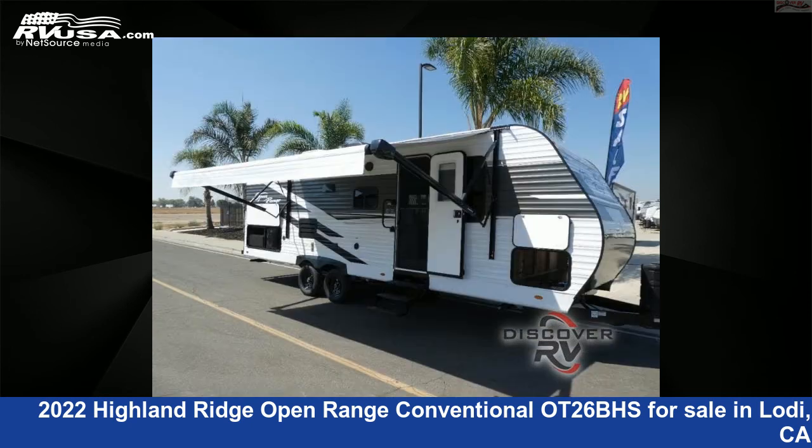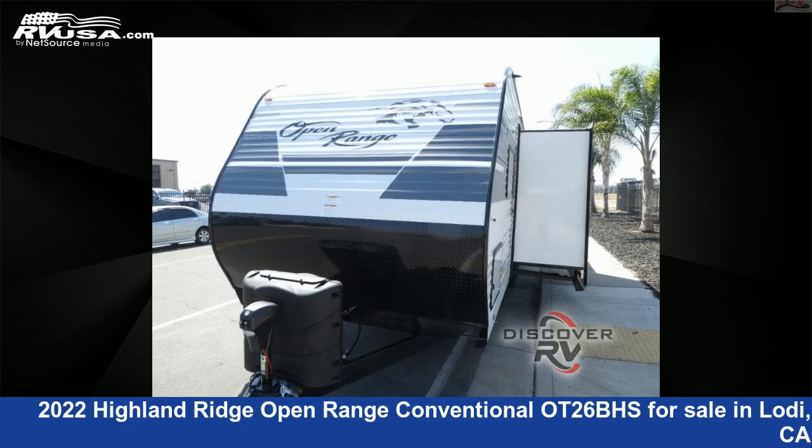This new Highland Ridge is 30 feet 0 inches in length and features one slide-out, sleeps eight, and 43 gallons fresh water capacity.